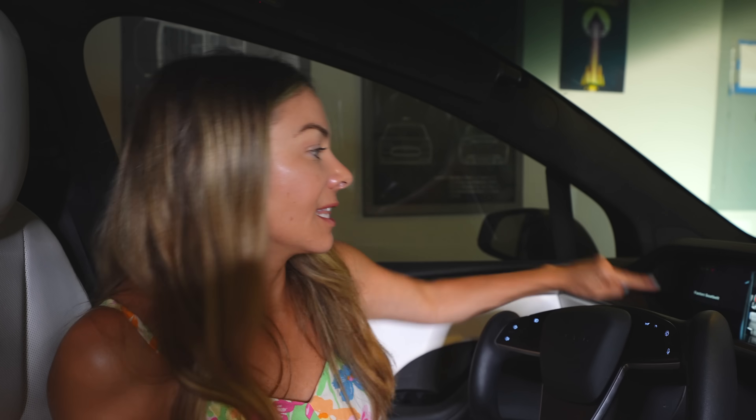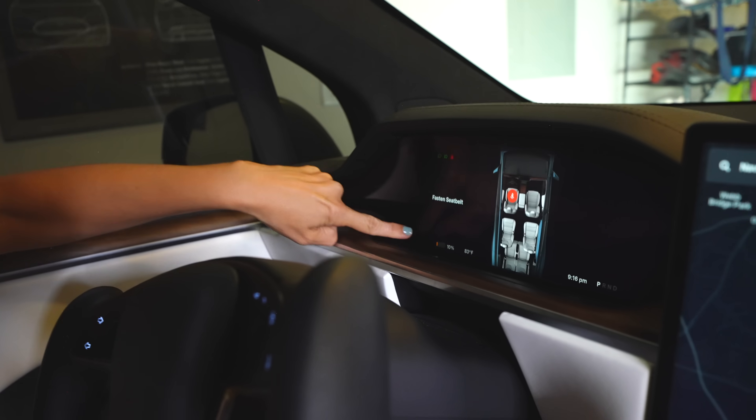For the third option we're going to use our Model X — this is more of a deep dive into battery health. This is not something you want to do all the time, and it's better to be at a low state of charge. We just got back from a road trip, so we have 10% SOC — 10% state of charge — and we're going to go ahead and run this battery test.